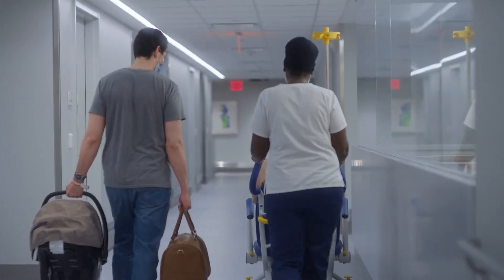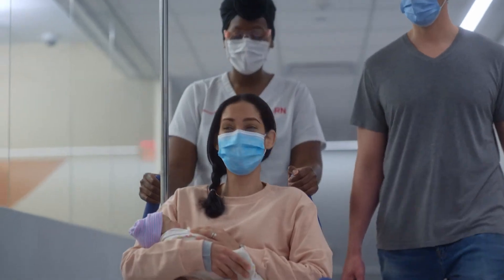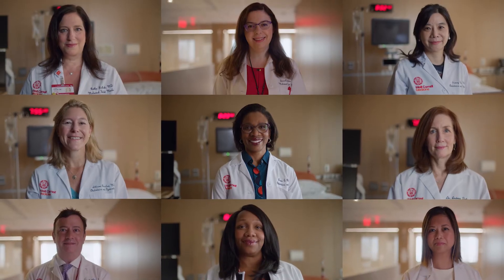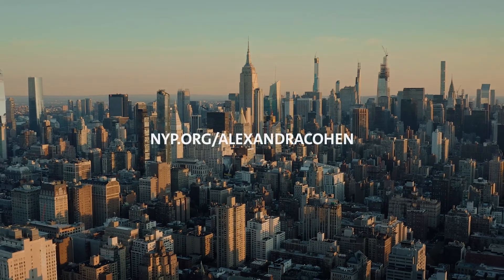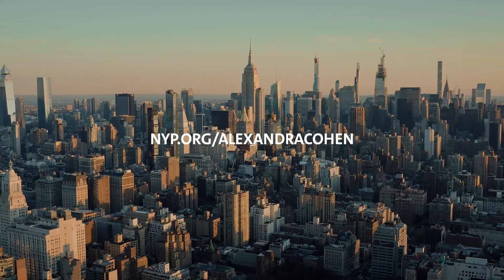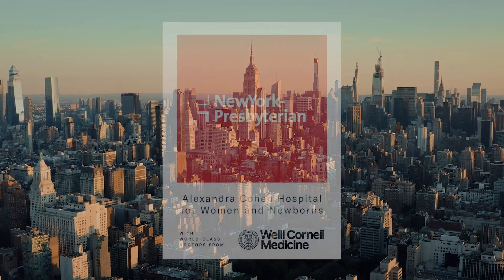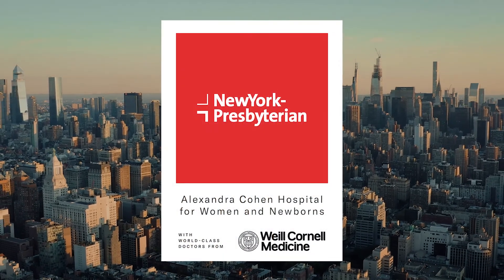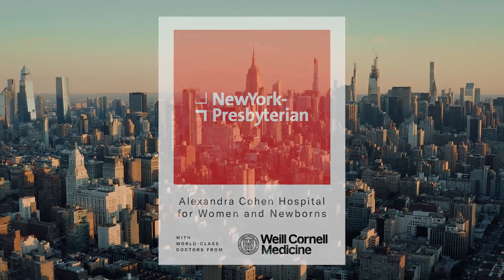The end of this journey marks the beginning of an exciting new chapter for you and your family, one where we are always here for you. Find us anytime at nyp.org/AlexandraCohen. We look forward to sharing in your birth experience at New York Presbyterian Alexandra Cohen Hospital for Women and Newborns.